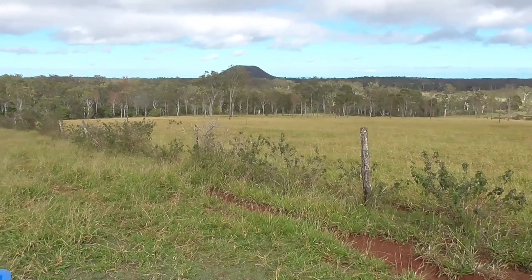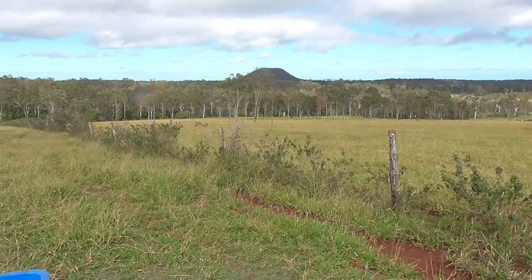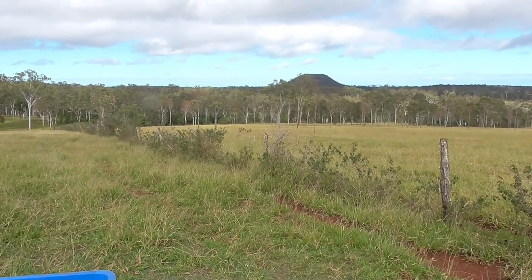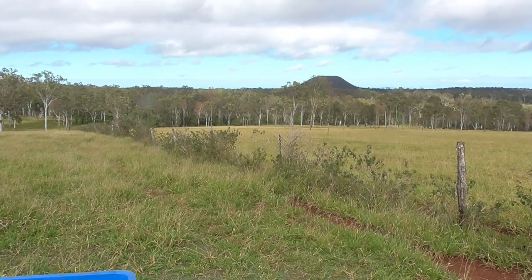We've checked the fence right along now and the rest of it seems to be okay. So the next step is to go and find what cattle got through and take them back to the correct paddock.